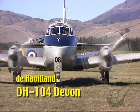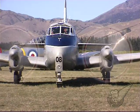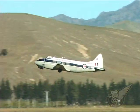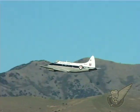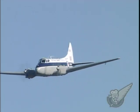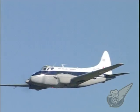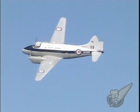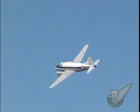Developed in 1945 as a ten-seat passenger and light transport aircraft, the Devon was the first all-metal de Havilland design. Produced to replace the ageing Rapide, the Devon's two Gypsy Queen engines provided enough power to give it a higher speed than the Rapide despite its extra weight. Over 500 aircraft of this type were produced up until 1967, and they have flown in almost every country in the world. The RNZAF operated 30 aircraft of the type between 1948 and 1981, several of which are still airworthy today.